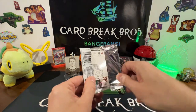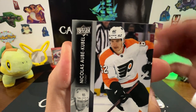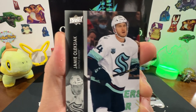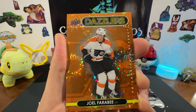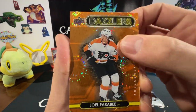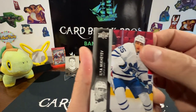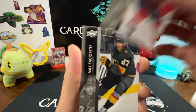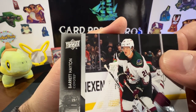Three packs left, guys. Nicholas Aube-Kubel, Vlad Gavrikov, Jamie Ales. Let's see what we got — a Dazzlers Joel Farabee! That's so cool, I like the orange, that's really neat. It's not numbered on that, but it's a sweet looking insert though. Elias Mikkael, Frank Vatrano, Max Pacioretty, and Barrett Hayton.